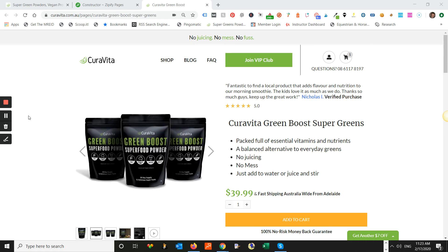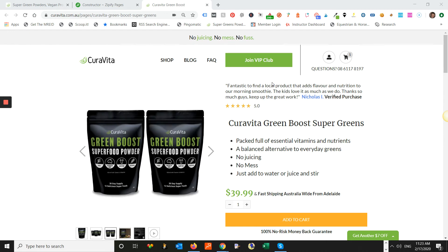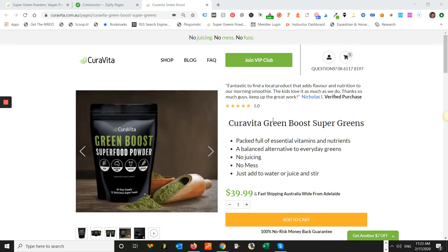Later on, if the conversions are really, really good for the new page, you could do a 301 redirect from the standard Shopify product page to the new landing page.